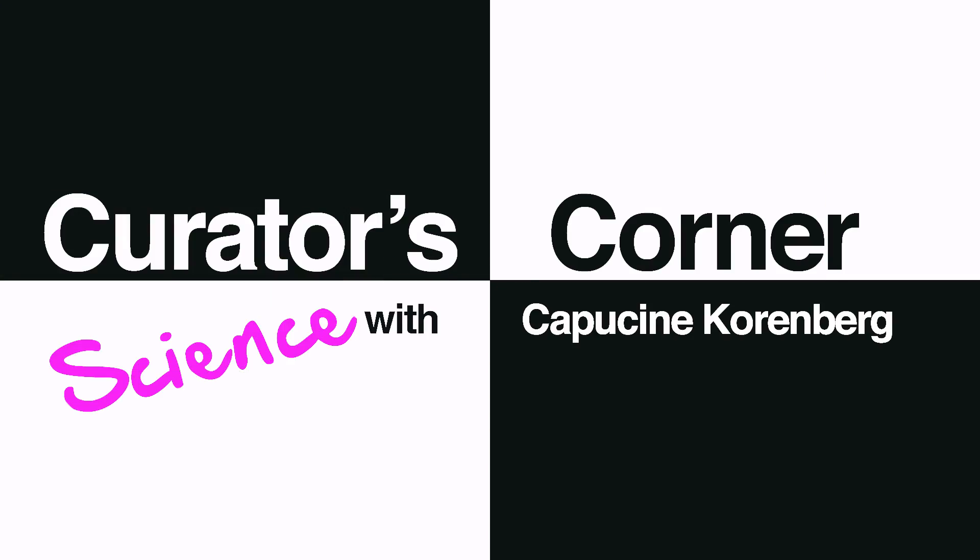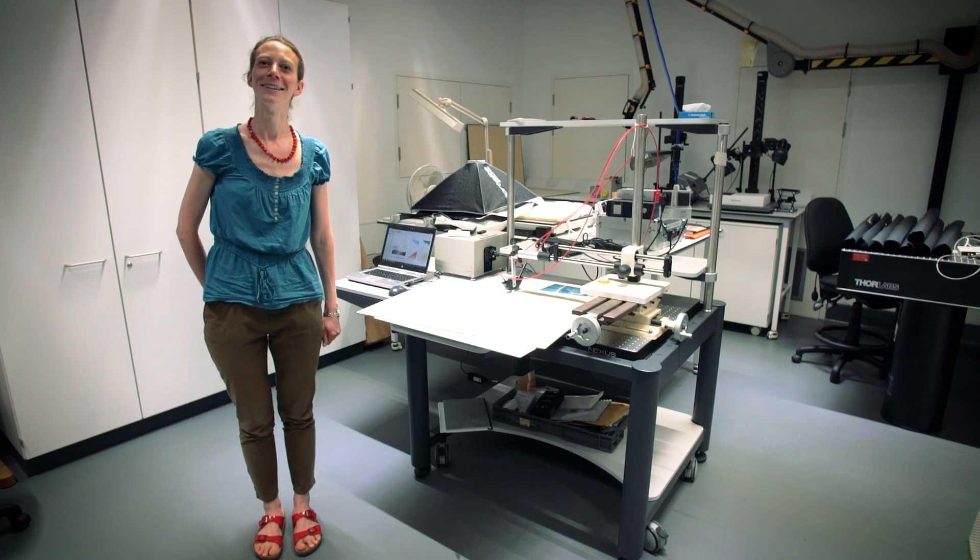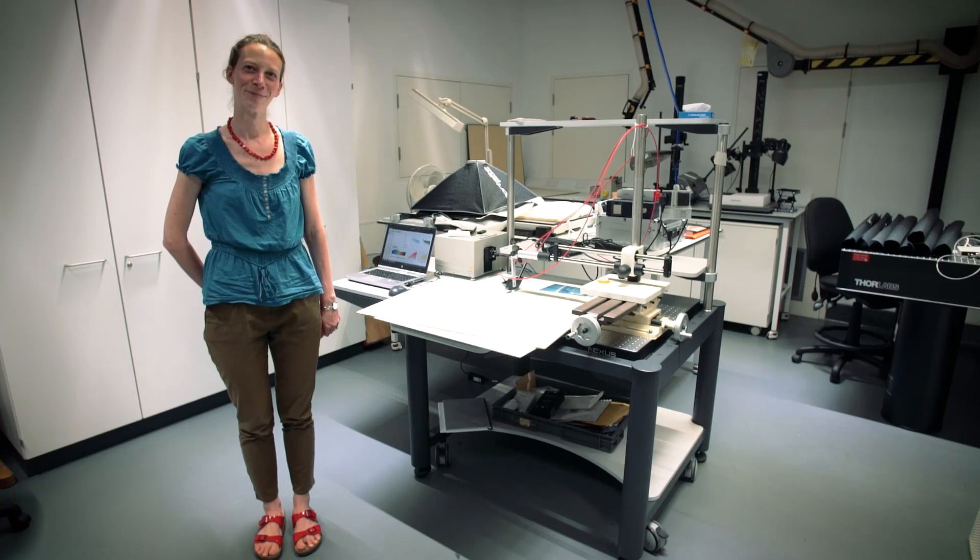Have you ever wondered why it's so dark in some galleries in museums? Hello, my name is Capricine Kornberg and welcome to my corner. I'm a conservation scientist at the British Museum and I've been here since 2003.